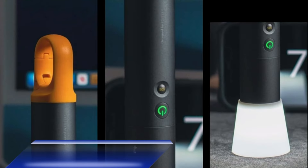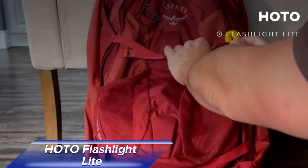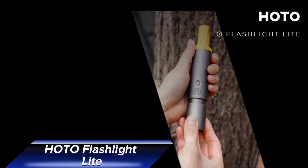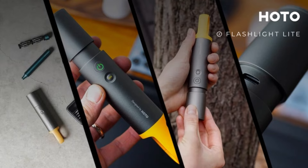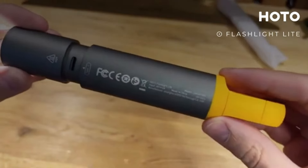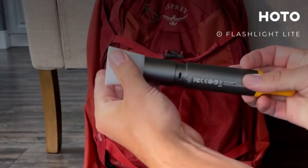The HOTO Flashlight is a compact yet powerful flashlight that's become a favorite among gadget enthusiasts. Its elegant aluminum build not only looks great, but also ensures durability. The flashlight offers excellent battery life and features a USB-C connector for quick recharging. What sets it apart is the bundled light diffuser, which transforms the high-powered flashlight into a versatile lamp.